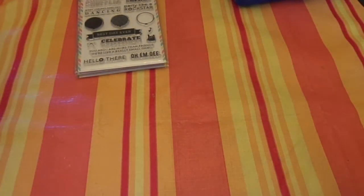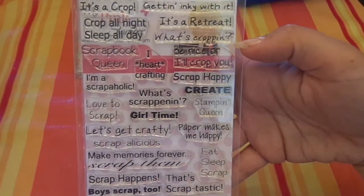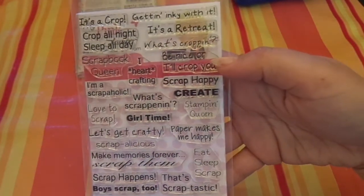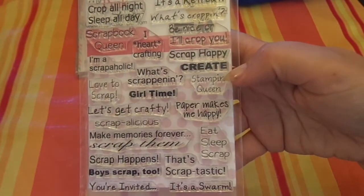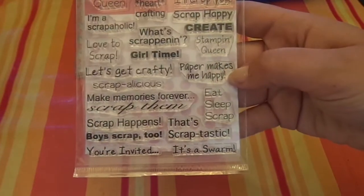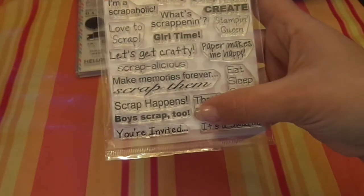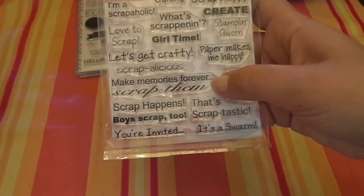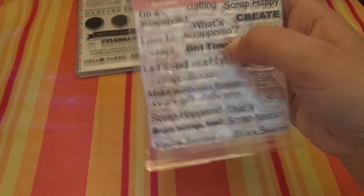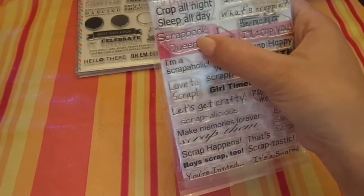First, I got this from My Pink Stamper — it's called Scrapalicious, and it's a crop theme. 'Get inky with it' — that's my favorite — it's a retreat. 'What's cropping?' 'Be nice or I'll crop you,' 'scrap happy,' 'create,' 'stampin' queen,' 'paper makes me happy,' 'eat sleep scrap,' 'that's scraptastic,' 'you're invited,' 'boy scrap too,' 'scrap happens,' 'make memories forever,' 'scrapalicious,' 'let's get crafty,' 'girl time,' 'what's scrapping?' 'love to scrap,' 'I'm a scrappaholic,' 'I heart crafting,' 'scrapbook queen,' 'scrap all night, sleep all day.' It's a great set.